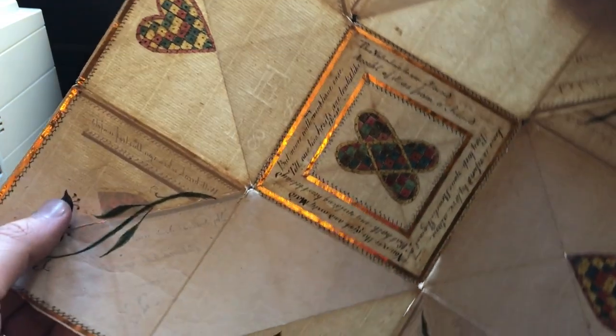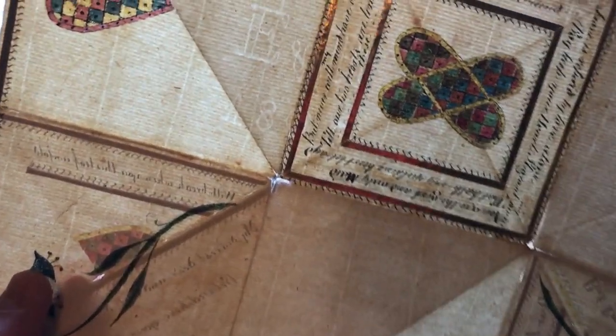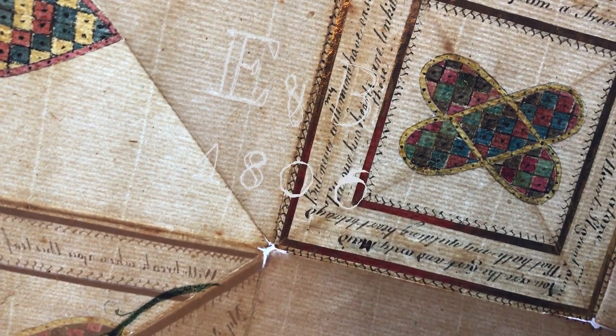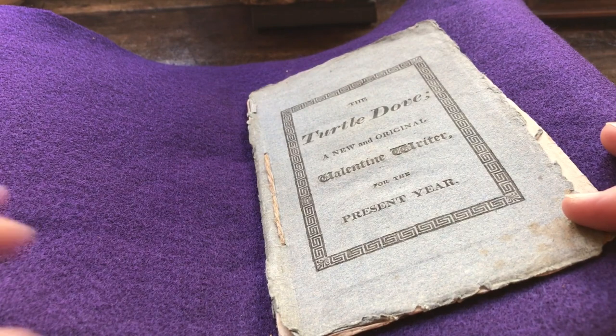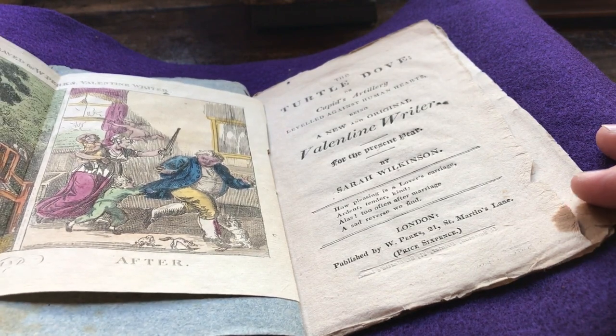The valentine isn't signed or dated, but the paper bears a watermark date of 1806, the year of its manufacture. We find it's unusual in this period for paper to be used more than a few years after the watermark date. Watermarks in paper are one of the best ways to pin down an approximate date for printed works too, when they don't grant us the courtesy of carrying their publication date right on the title page.